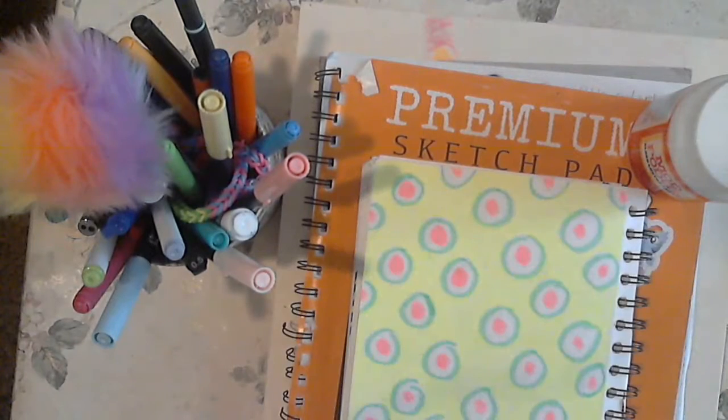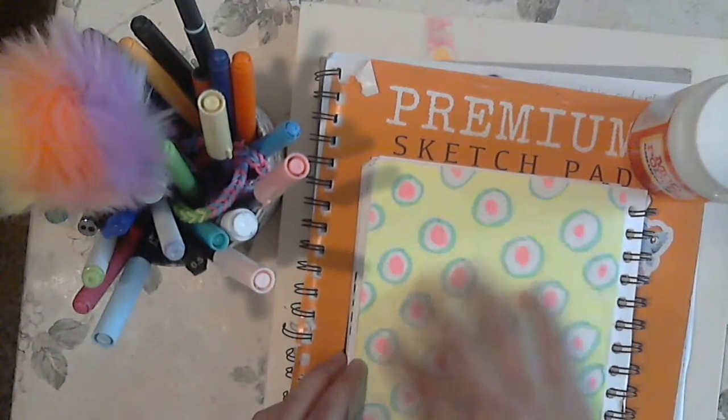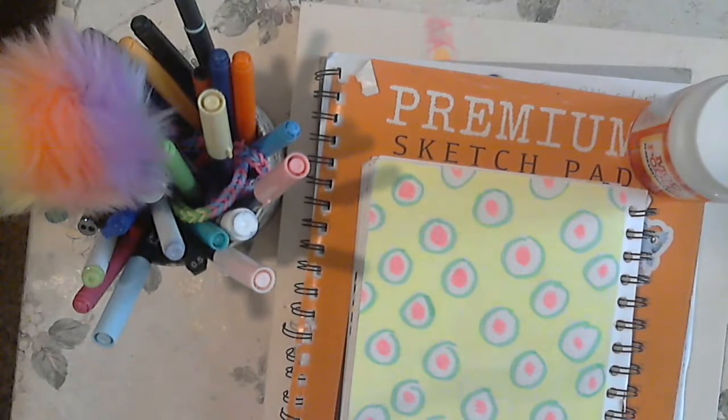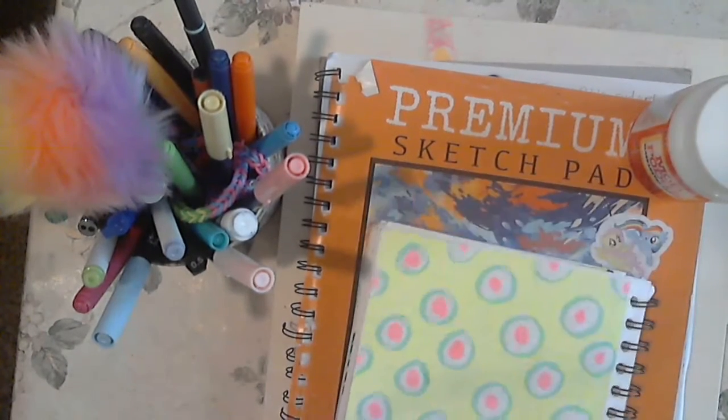Then here is a drawing that I made with three highlighters. I really love the way that it turned out with the circles. They kind of get thinner over time — I didn't know that while drawing.